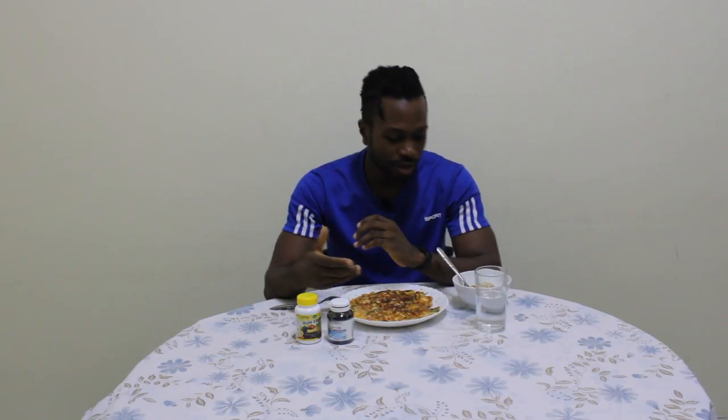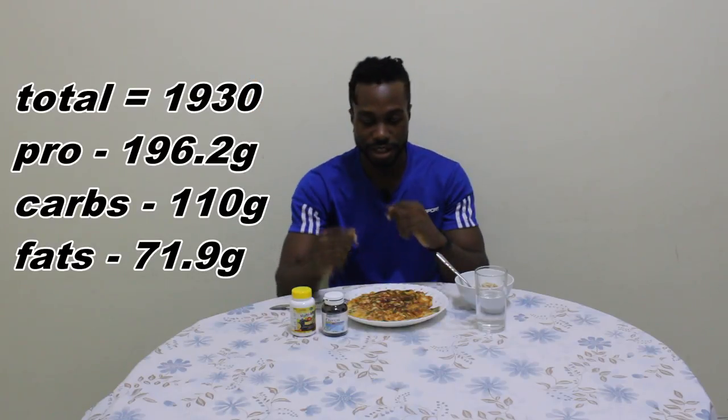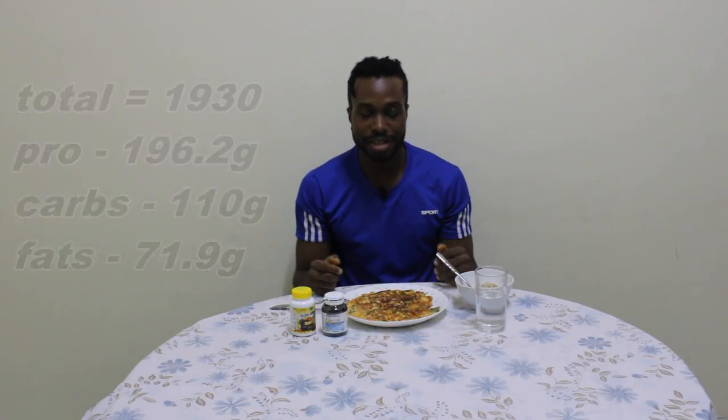From my breakfast you already saw I do 3 supplements: whey protein, multivitamins and fish oil. When I'm done with this dinner meal, I take my multivitamin and my fish oil, and I'm done for the day. To sum it all up, these are the total calories for the day — my full day of eating.